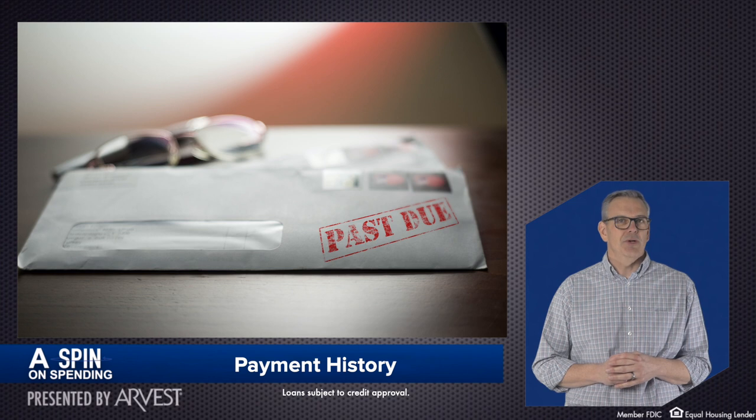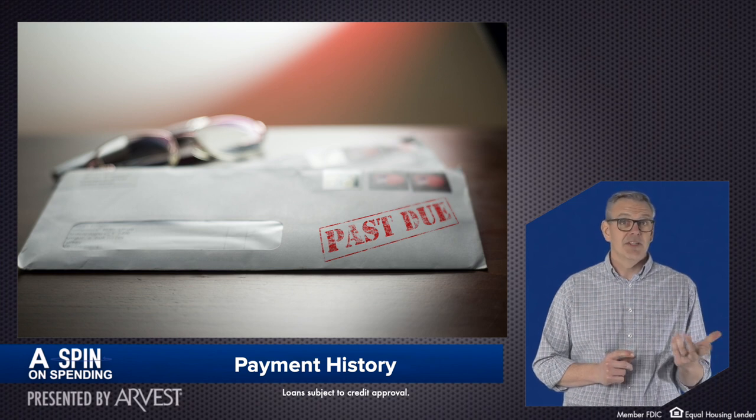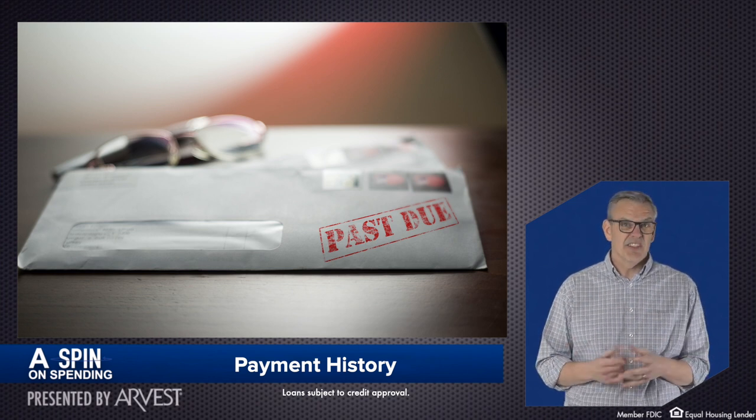Payment history affects your score the most, taking into account on-time payments, overdue payments, past bankruptcies, etc.